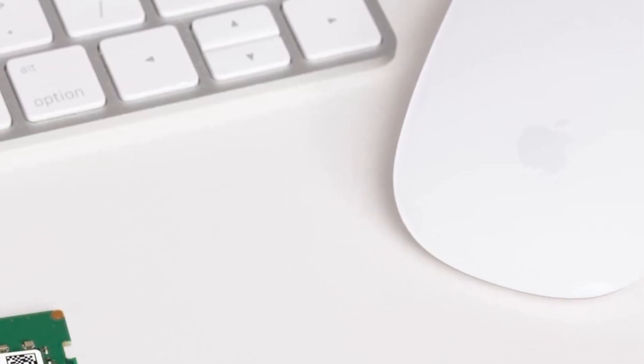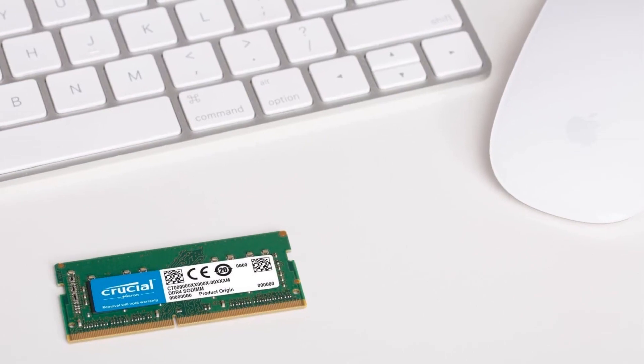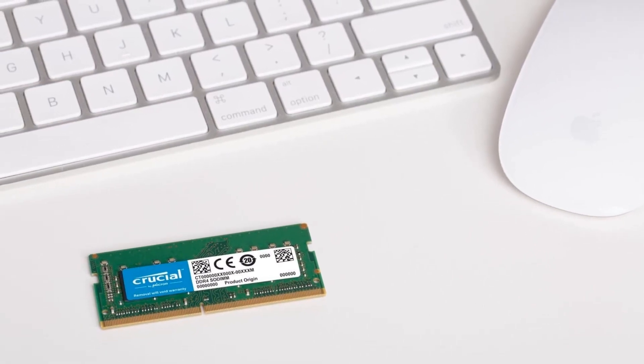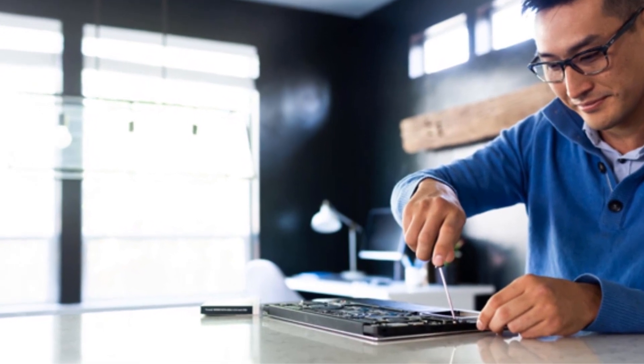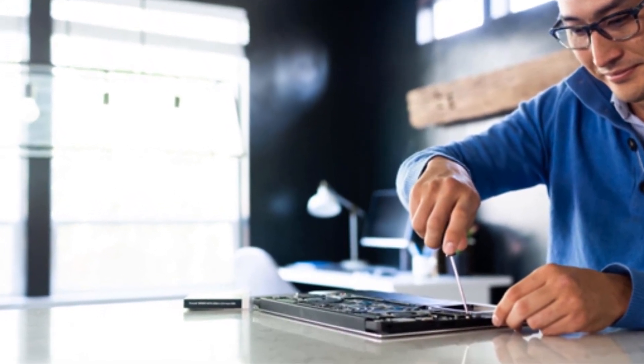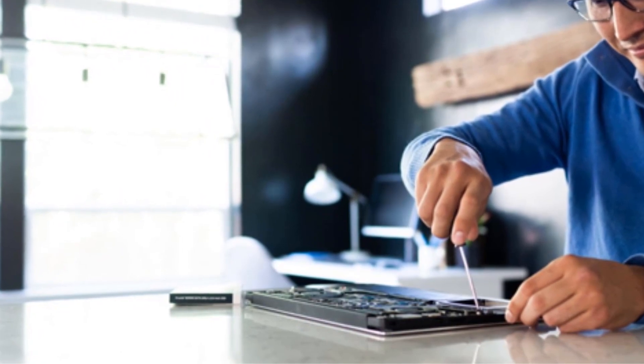From using the latest Intel Core processors to offering high-end graphics cards and impressive storage space, it is a great machine. However, with age and use, your iMac may need RAM replacement. Many brands are coming up with the latest RAM for speeding up the performances of iMac computers.